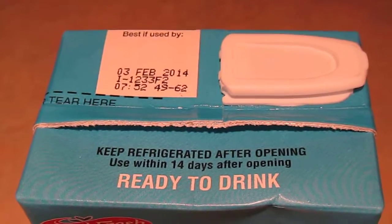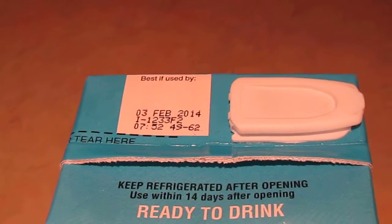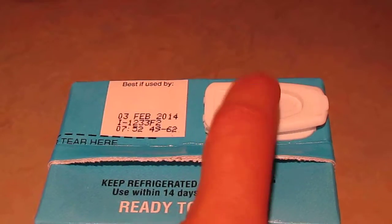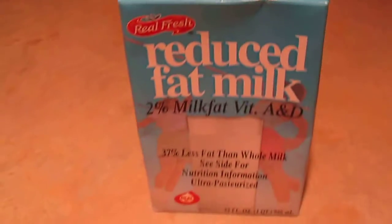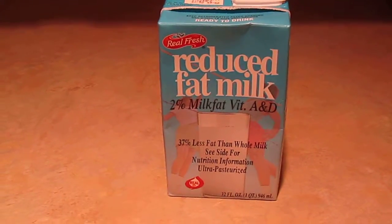This stuff is great — you don't have to refrigerate it until after you open it, and then it says use within 14 days after opening. What I do is after I open it, I take a marker and write another date right here, so I know when to use it by.